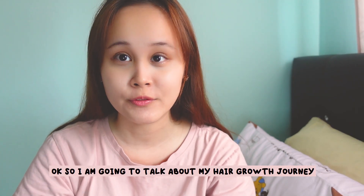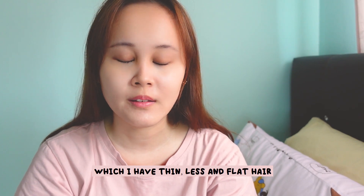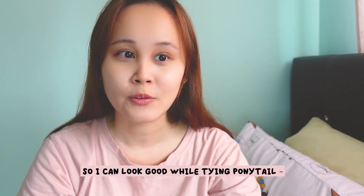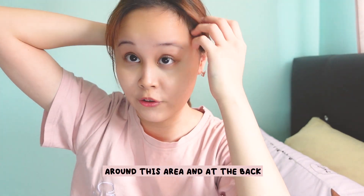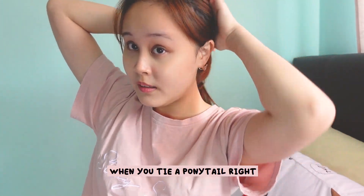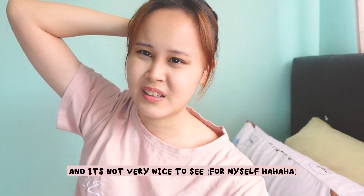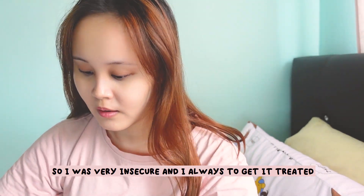I'm going to talk about my hair growth journey, back in secondary school I had thin, less and flat hair. I wanted thick hair like other students so I could look good tying a ponytail, but I had a few bald spots around this area and at the back. When you tie a ponytail it's not very nice to see, so I was very insecure.